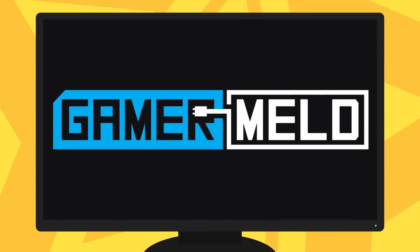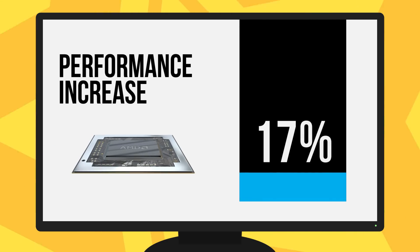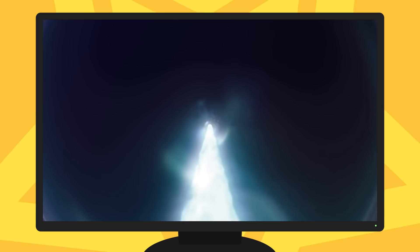Welcome everyone to GamerMelt. Today I've got quite a bit of news to cover, starting with a big performance increase in games on AMD's mobile APUs, Xbox is going to be everywhere, USB 3.2 is here and it's really confusing, and a GTX 1660 and 1650 pricing leak.